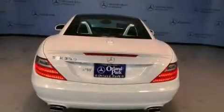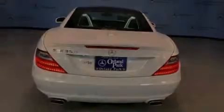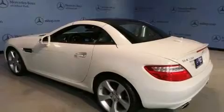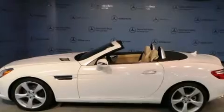Its top features include Bluetooth mobile device connectivity, a low-tire pressure indicator, XM satellite radio, aluminum wheels, and top-down motoring can be extended into the cooler months with the Airscarf neck-level heating system that provides warm air on the occupant's neck and shoulders from a vent beneath each headrest.